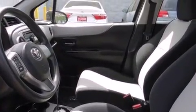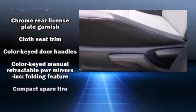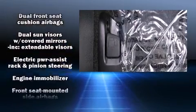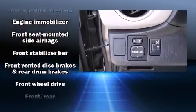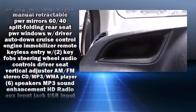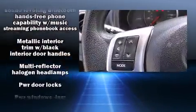Toyota also prioritized safety and security by including dual front impact airbags, head curtain airbags, traction control, brake assist, ignition disabling, and ABS brakes. Electronic stability control ensures solid grip atop the road surface, no matter how challenging the driving conditions.